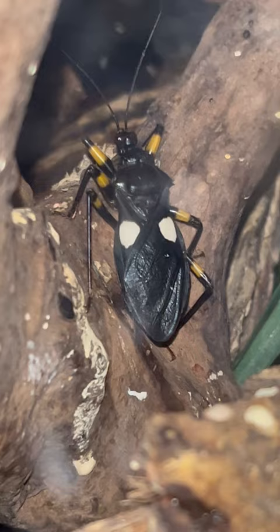Those are newborn baby assassin bugs — two-spotted assassin bugs to be precise. This is a juvenile two-spotted assassin bug. Over here you can see an adult two-spotted assassin bug, and now you can see why they call them the two-spotted assassin bug.